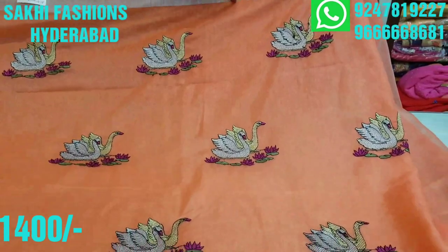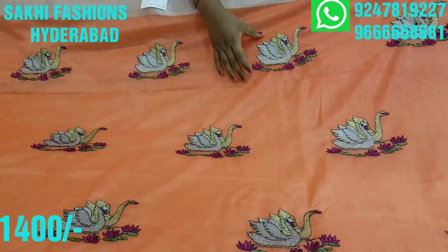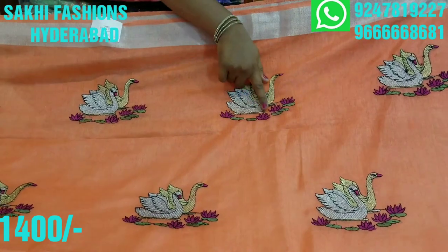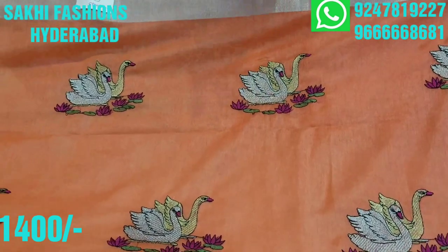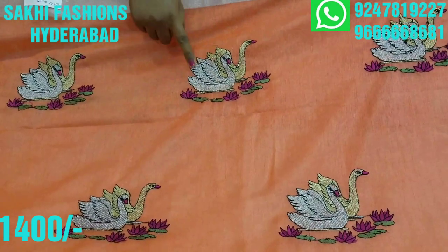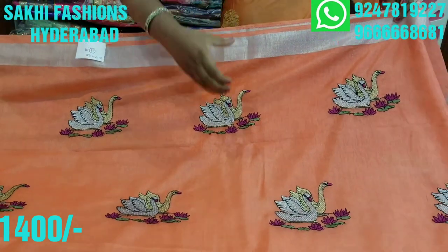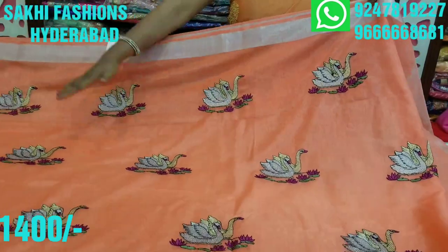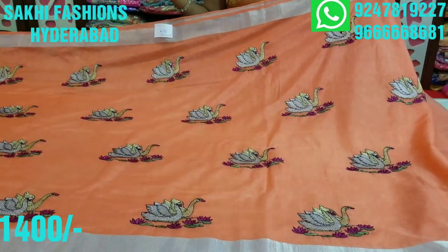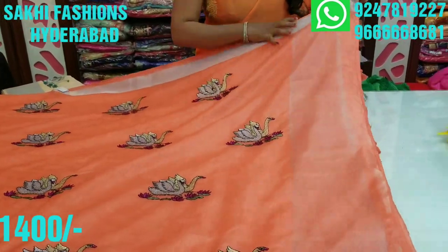We have two sides of the border and the middle part of the product. We have a highlight of the duck design, along with a highlight of black color. It is quite a beautiful light fabric with a beautiful personality. This is a very beautiful color with different color varieties.